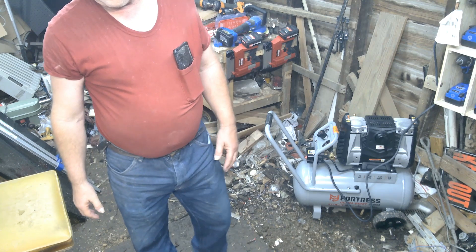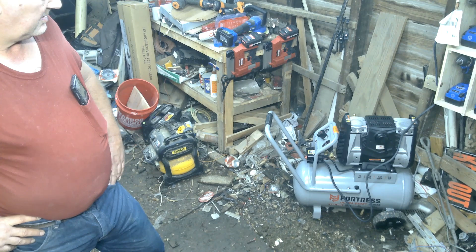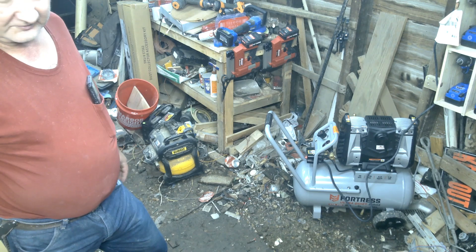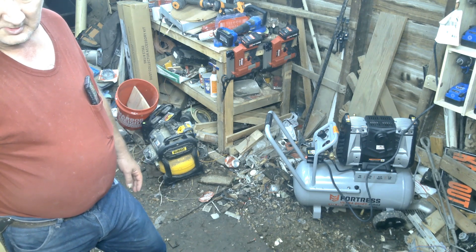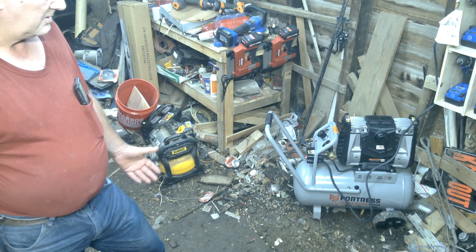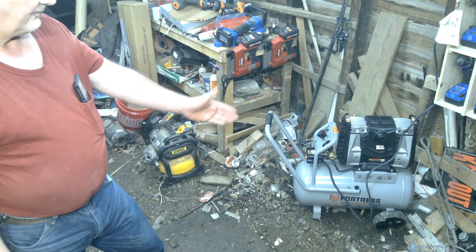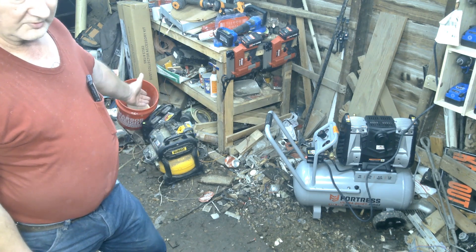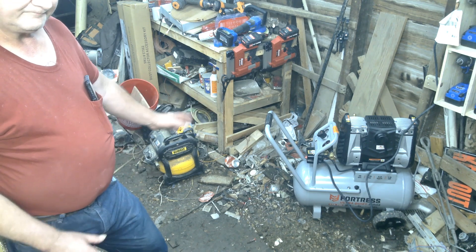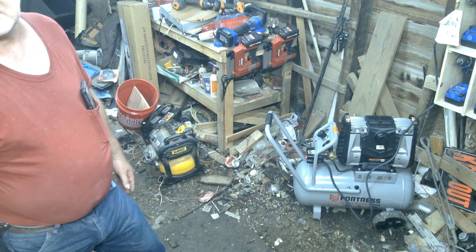There you go — that's what I got on the parking lot sale for Monday. I think the Fortress is a lot quieter. Y'all tell me, leave me a comment, let me know which one you think is quieter — the Fortress or the DeWalt. Of course, I know the DeWalt is a lot further away from the camera than the Fortress, so that might be a factor. But to me, the Fortress is definitely a lot quieter.